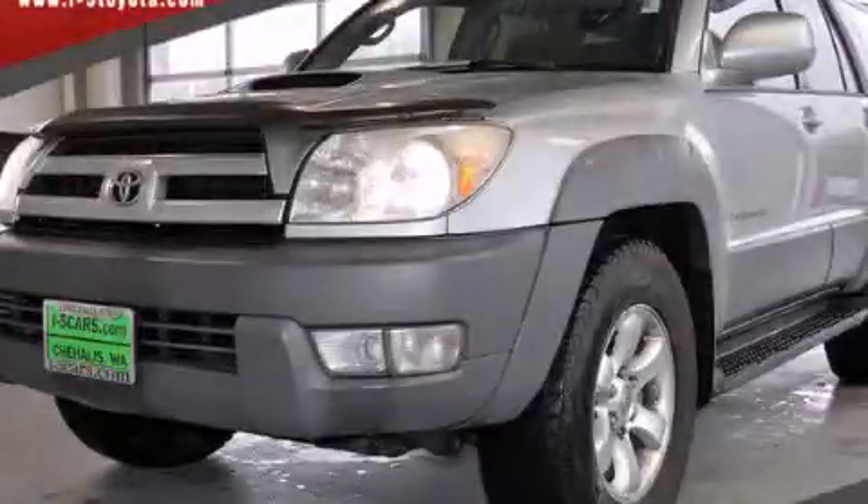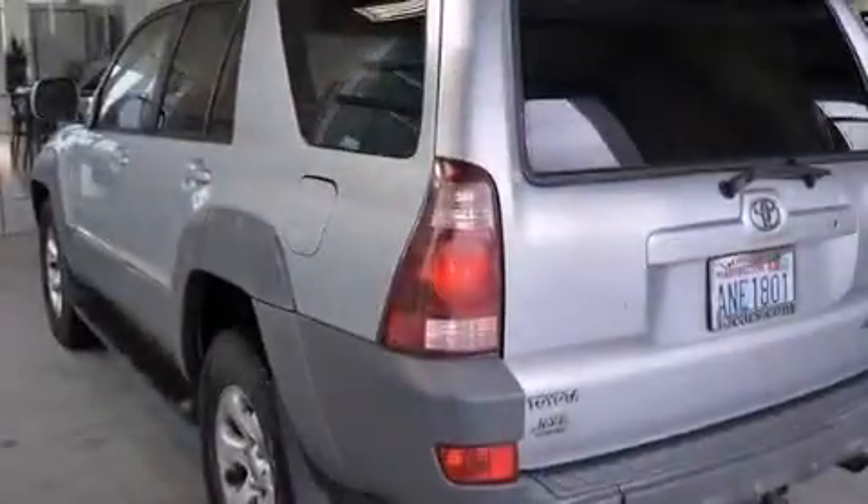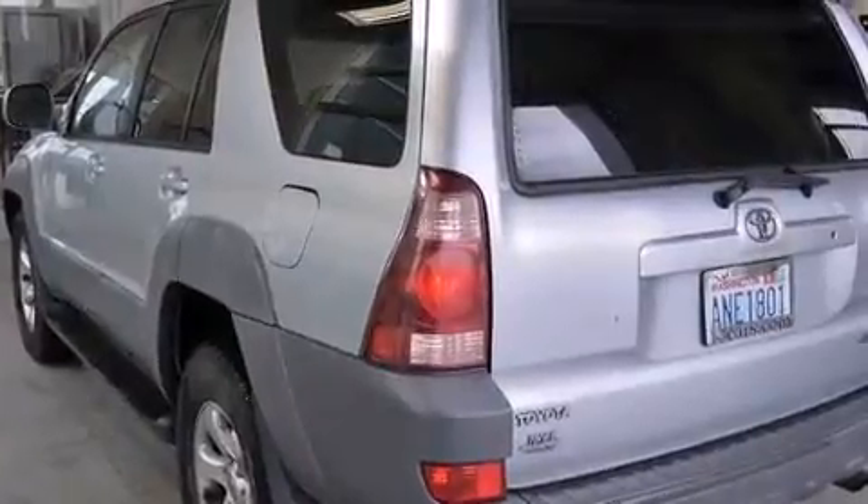This is a 2003 Toyota 4Runner SR5 — a big SUV for big fun. It has a 4.0-liter six-cylinder engine, a four-speed automatic transmission, and four-wheel drive.